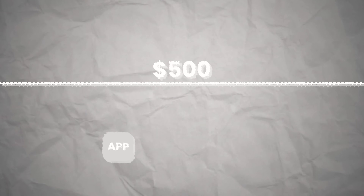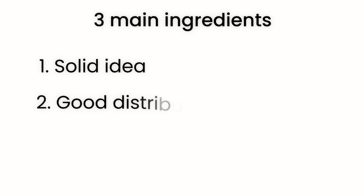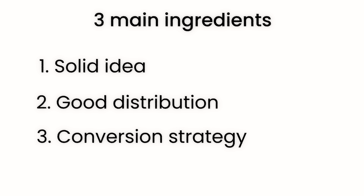Most indie apps get stuck earning $500 per month. With the right strategy, one app can jump straight to $100,000 a year. In this video, I'll show you the exact strategy I use to build breakout apps — apps built with three main ingredients: a solid idea, a distribution engine, and a conversion strategy.